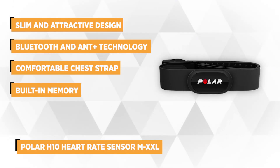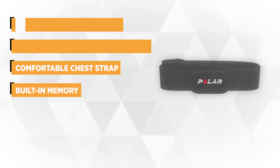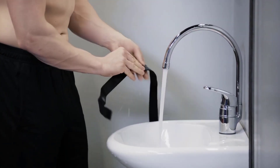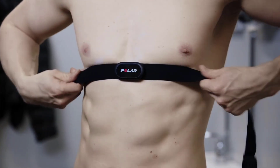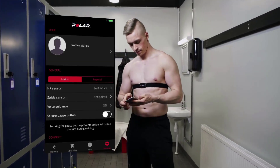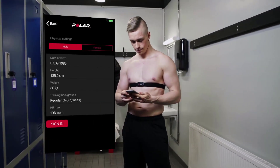The Polar H10 features a slim, attractive design and is very comfortable to wear all day long. Moreover, the new Polar Pro Chest Strap is comfortable to wear with soft textile material, slip-preventing silicone dots, and secure buckling.